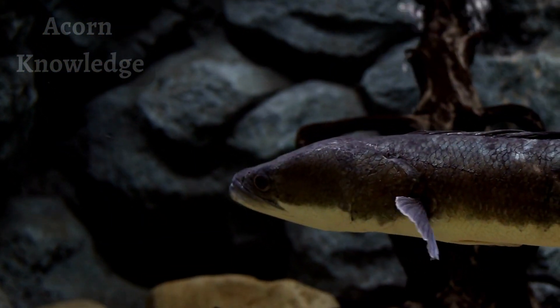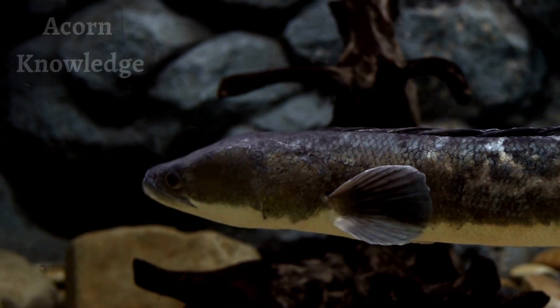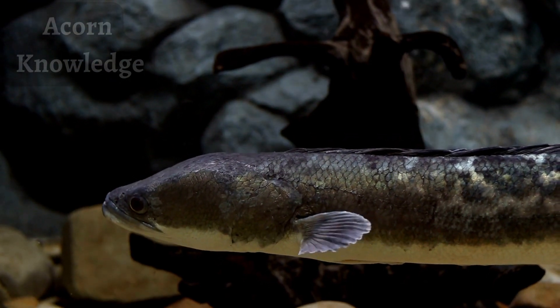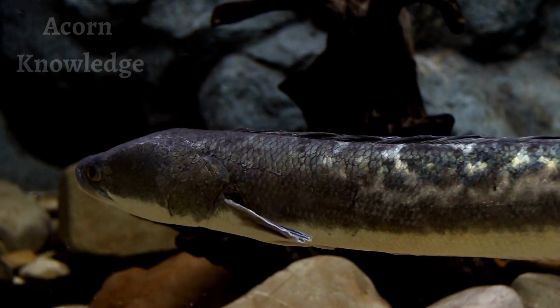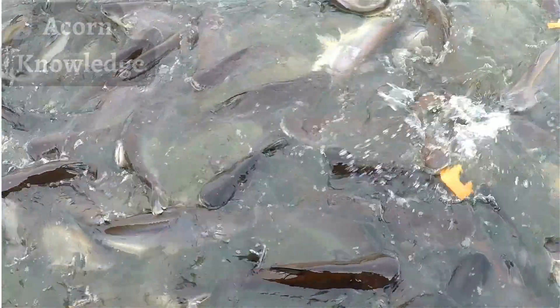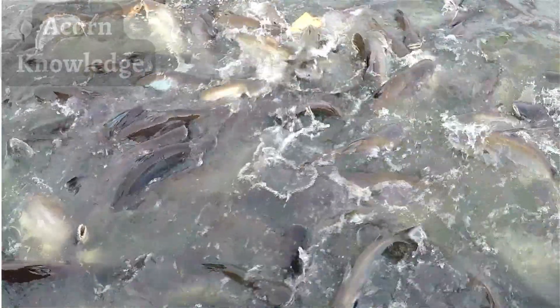A specialized chamber next to the snakehead's gills enables it to absorb oxygen by taking big gulps of air through its mouth. This adaptation makes it possible for northern snakehead fish to survive for up to four days on land, though this has only been observed in juveniles. Northern snakeheads can also enter torpor, a state of inactivity, which allows them to survive in very low temperatures and under the ice.